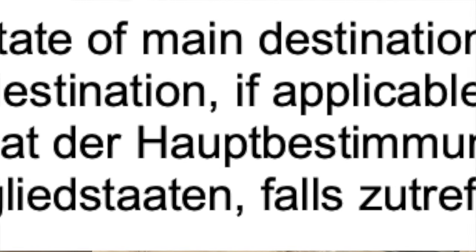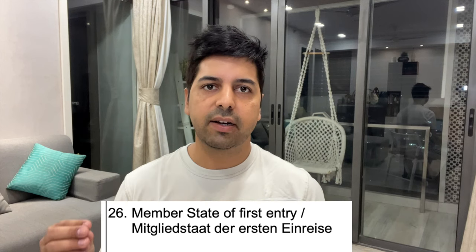Points 25 and 26 are the most important points — they should match your whole travel itinerary. Point 25 asks for the member state of main destination and other member states if applicable. For example, if you are applying to the French embassy and also visiting Spain, Portugal, Netherlands, and Belgium, list all countries with France as the main destination. You apply to the embassy of the country where you will spend the most days.